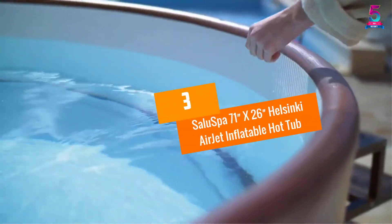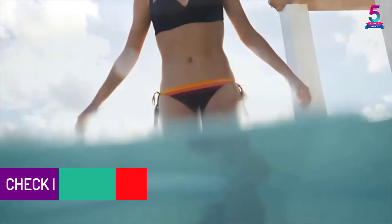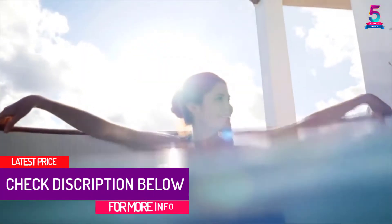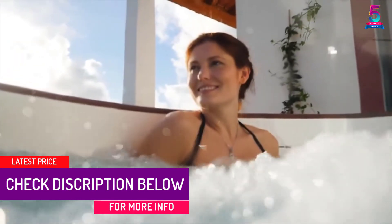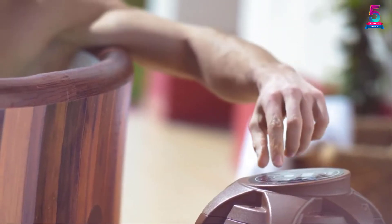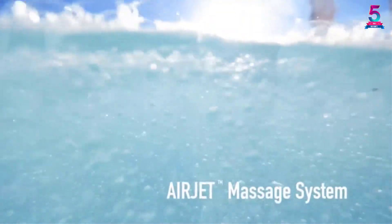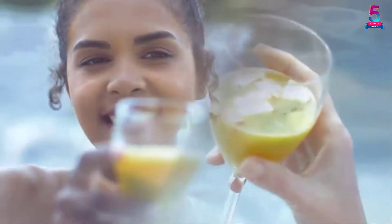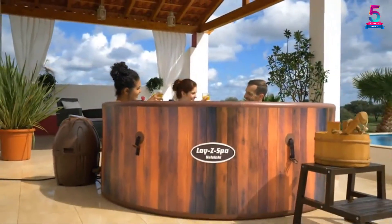At number 3: Saluspa 71-Inches By 26-Inches Helsinki Airjet Inflatable Hot Tub. One thing I like about this hot tub is the separate air pad cushioning floor that sits underneath the spa. This is not just made for comfort — it acts as an insulator by minimizing the heat loss that occurs through the base of the spa. On top of that, the puncture-resistant exterior guarantees durability, while the Lazy Spa Massage System provides a relaxing and comfortable bathing experience.